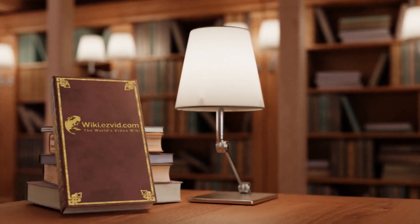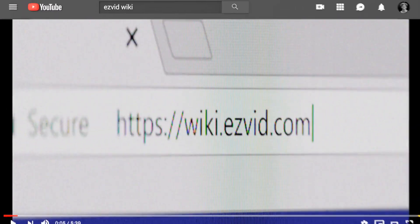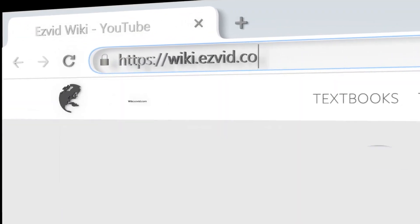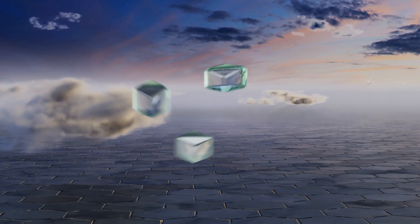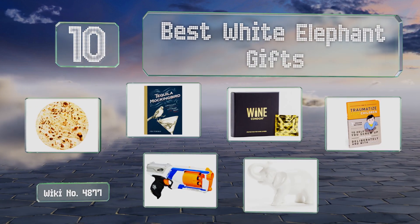EasyVid presents the 10 best white elephant gifts. Let's get started with the list.